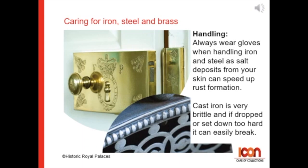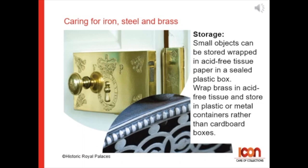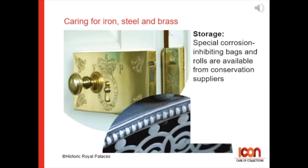For storage: keep iron objects dry. Do not leave them directly on a cement, stone, or ceramic floor, but put them on a shelf, pallet, or battens to raise them up. Small objects can be stored wrapped in acid-free tissue in a sealed plastic box. Wrap brass in acid-free tissue and store in a plastic or metal container rather than a cardboard box. Special corrosion-inhibiting bags and rolls are available from conservation suppliers.